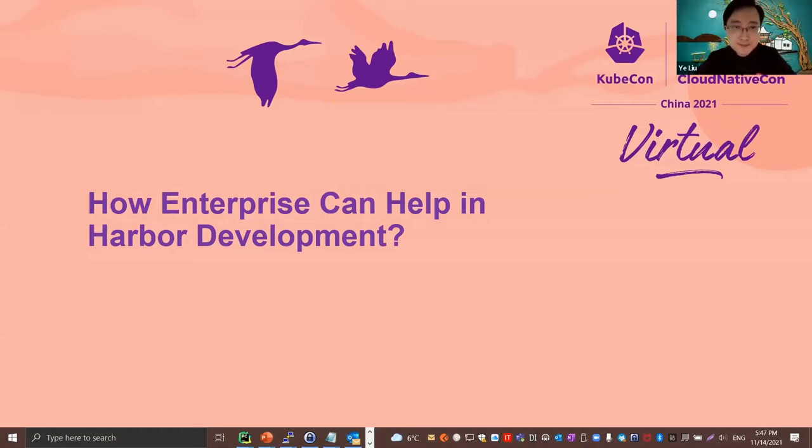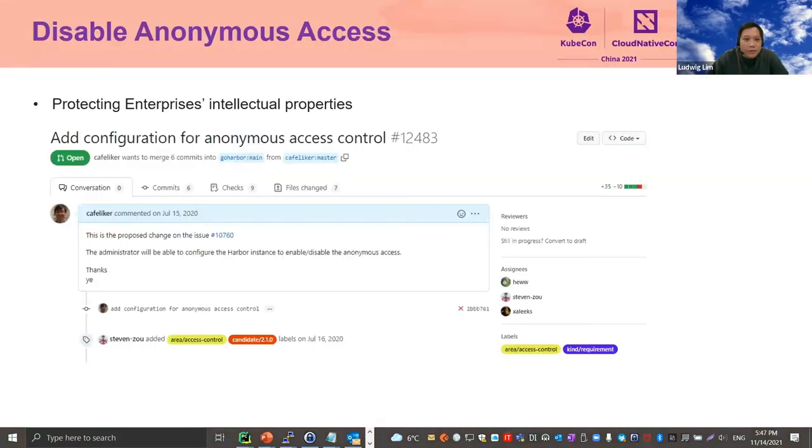Let's start with how enterprise can help in Harbor development. We want to share our contributions to Harbor development. Our first contribution is disabling anonymous access. Open source and enterprise have both produced great quality software, although their focus is very different. Open source projects focus more on collaboration and openness, while enterprises have their own intellectual properties to protect. We contributed to the Harbor project by submitting a pull request that optionally disallows anonymous access to Harbor. This way, Harbor can work for both enterprise and open source use cases.